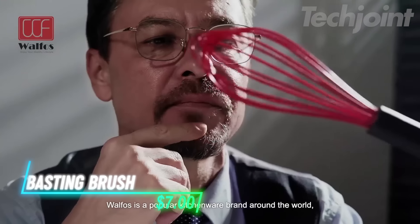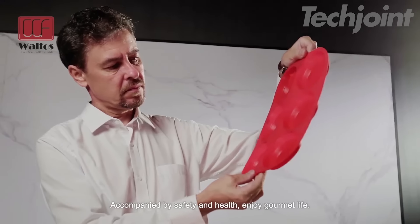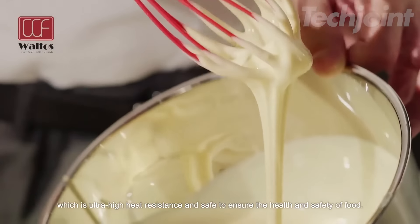This is a versatile basting brush designed for durability and safety in the kitchen. Its one-piece construction ensures that the silicone bristles won't break or shed into your food, preventing any bacteria buildup. The brush features a handle with an internal steel core, providing a sturdy grip that won't break or rust over time. It can withstand heat up to 450 degrees, making it safe for use in the oven, microwave, dishwasher, and freezer.